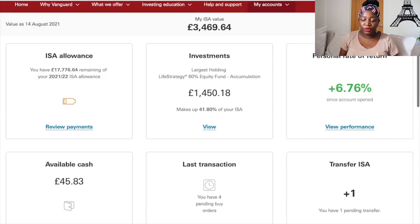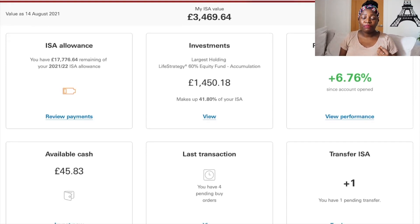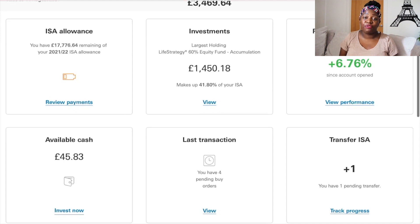I fund my ISA once a month and sometimes add extra income from side hustles. Right now I have forty-five pounds and eighty-three pence in cash. I have four pending transactions — whenever I get paid I immediately transfer money directly into my ISA. I also have one transfer pending from a different ISA that I'm moving over to Vanguard.